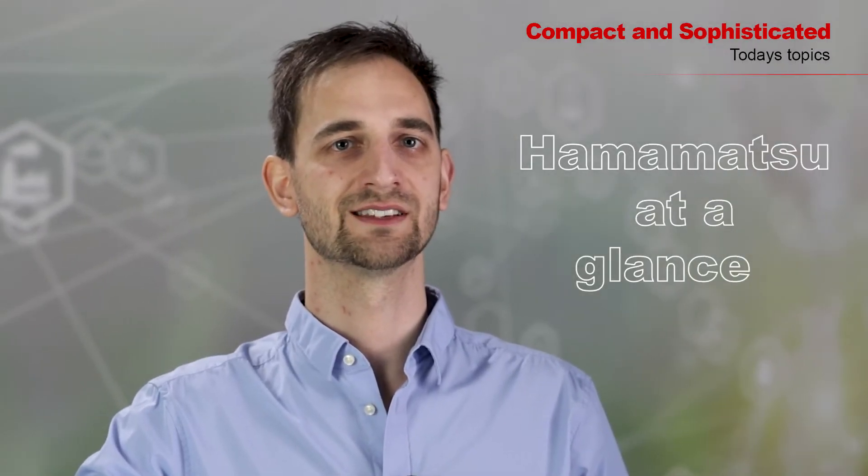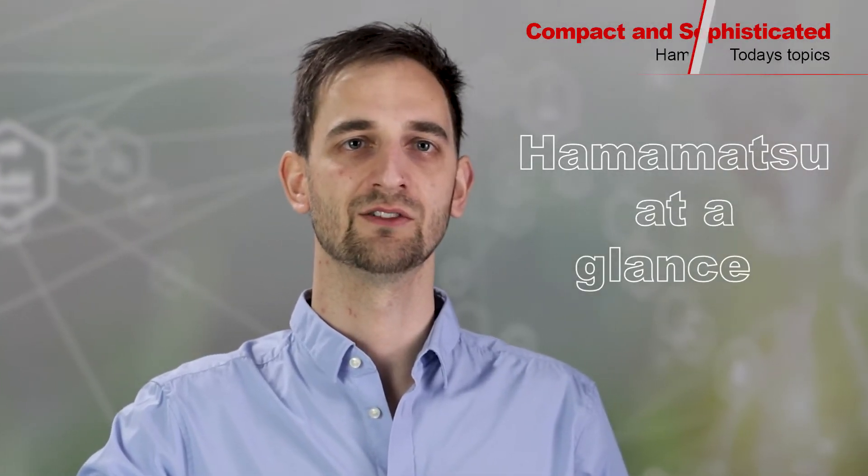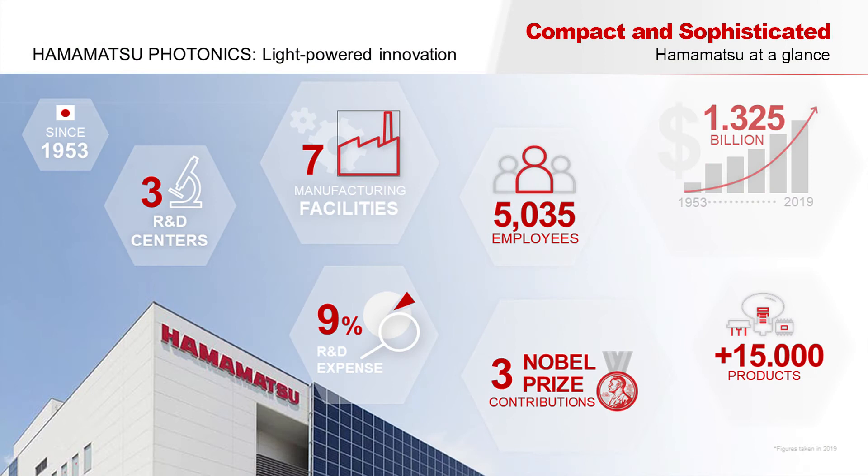Hamamatsu Photonics is a Japanese company founded almost 70 years ago. Around 9% of the annual turnover is invested in R&D, and we are proud to have contributed to three Nobel Prizes.